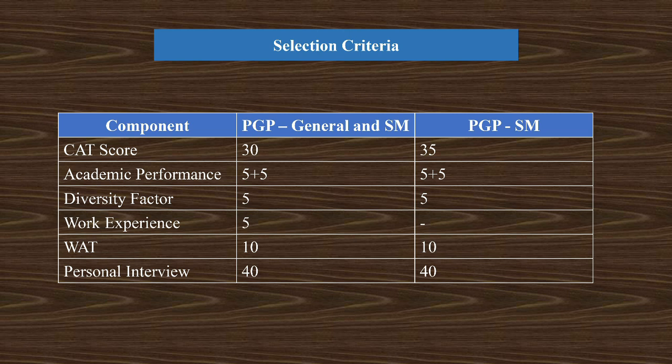Now let's go to the selection criteria. Again, selection criteria changes as per the discipline. For PGP General and SM, CAT score carries 30 percent weight, academic performance carries 10 percent, diversity factor carries 5 percent, work experience carries 5 percent, VAT carries 10 percent, and personal interview carries 40 percent. For PGP ABM, CAT carries 35 percent, academic performance carries 10 percent, diversity factor carries 5 percent, VAT carries 10 percent, and personal interview carries 40 percent.